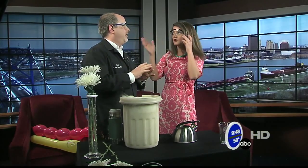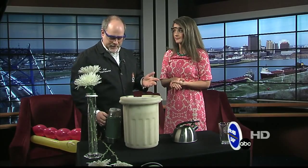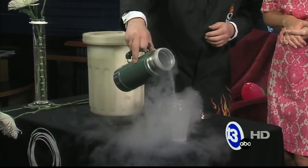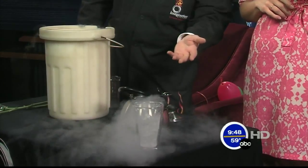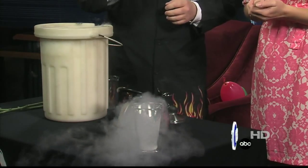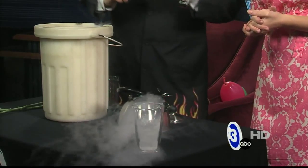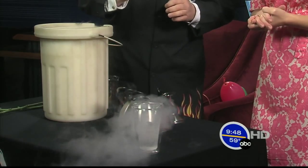Brought with me liquid nitrogen — one of my favorite things. It's really cool because there's so much you can do with it. It is very, very cold. If we add a little bit to this glass here, you can see it looks like it's boiling — because it is boiling. It is 320 degrees below zero. You would get frostbite right away. This is probably the coldest substance you will ever see in person, at 320 degrees below zero Fahrenheit.